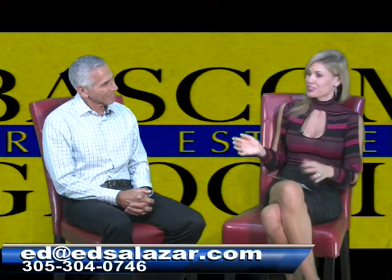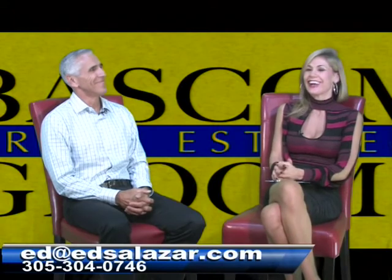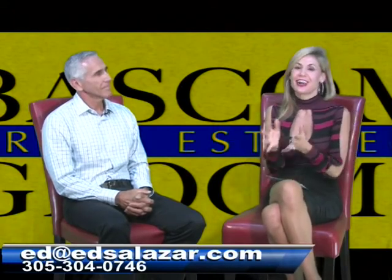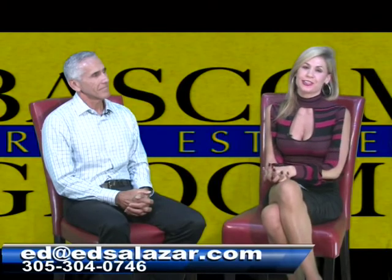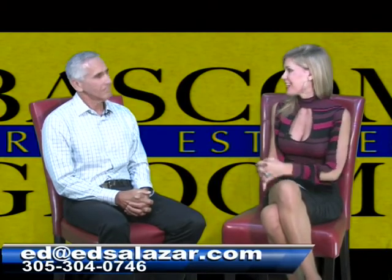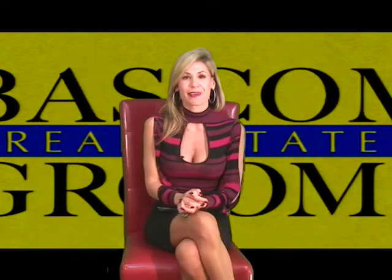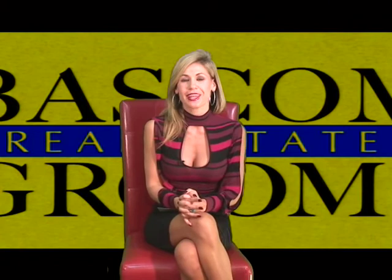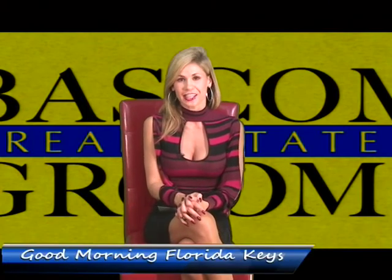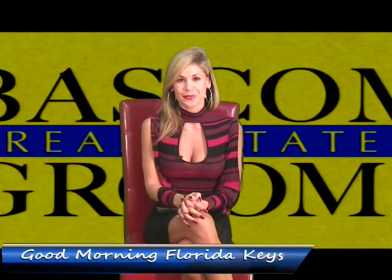If you have any questions, Ed would be able to answer those. If anybody has questions for Ed, you can contact him by emailing the email address on the bottom of the screen or calling the number listed. Thanks, Ed, for sharing all this information this morning. Thank you for tuning in — I hope you have a great rest of your day. You can join me back tomorrow morning at 7 a.m. and again at 8:30 a.m. Take care.